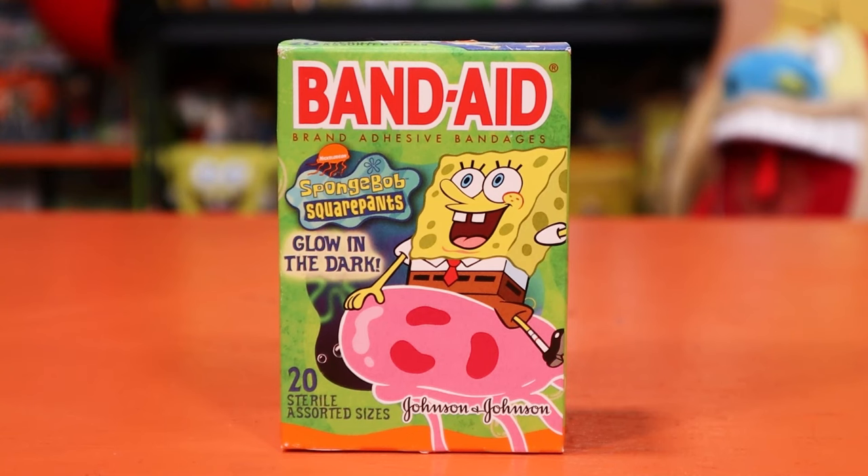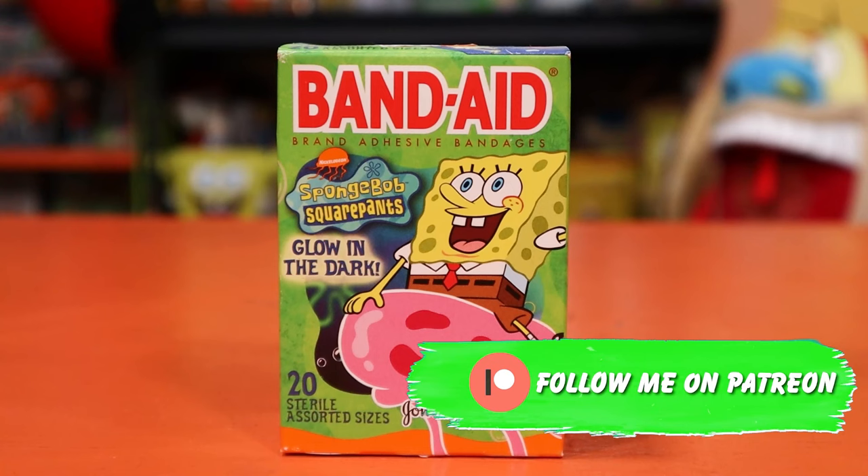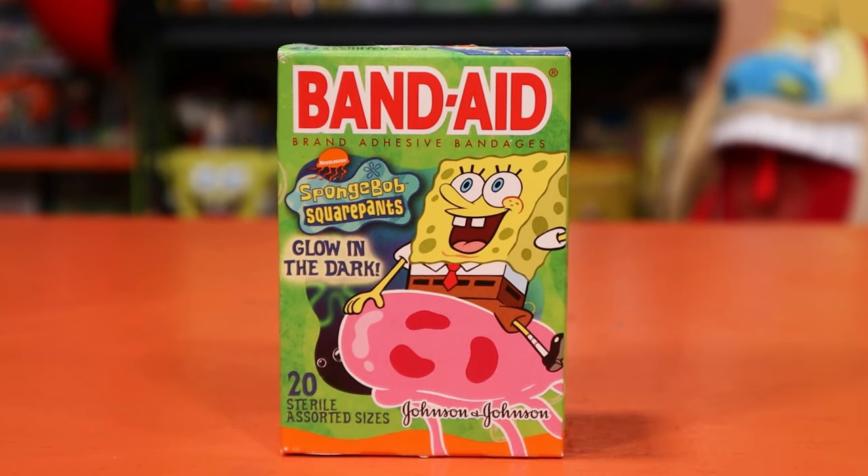That actually covers our band-aids from the 2003 line. There are other SpongeBob band-aid variations I'll probably feature down the line on this archive show. I hope you guys enjoyed this video — if you did, hit the like button and subscribe. If you want to support the show further, check us out on Patreon; it helps keep the glow-in-the-dark lights on in the cavern. You also get extended versions of all the videos on my main Nickelodeon collecting channel, Comfort Cartoons. Thank you so much for watching and I'll see you in the next episode!